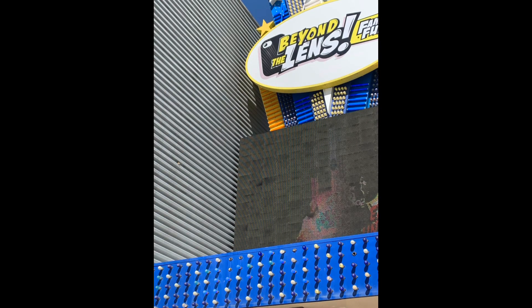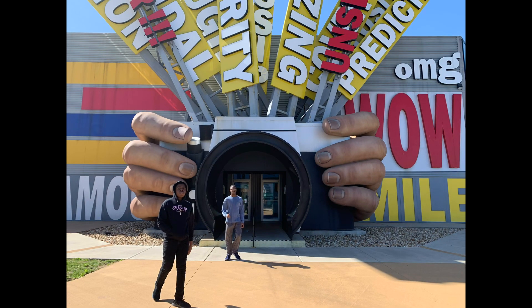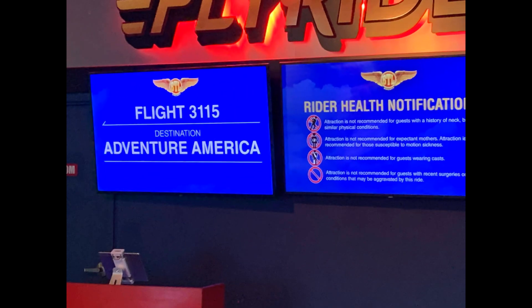One attraction we thoroughly enjoyed on our trip to Branson was Beyond the Lens. Beyond the Lens claims to be the point where technology and entertainment meet. It does not disappoint.